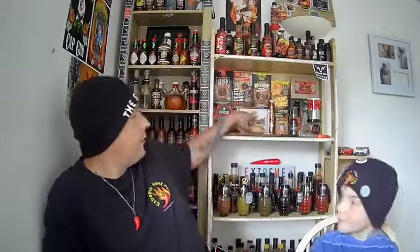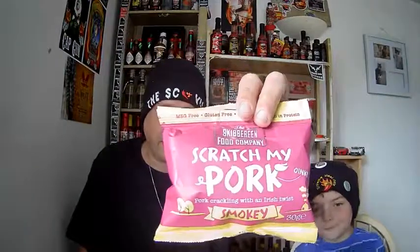Hey everybody, this is EHP. We are joined today by my project manager's son, Spicewolf. We're going to be doing a review of some products from Chilli of the Valley and Pembrokeshire Chilli Farm. The two products we will be reviewing today: Spicewolf will be reviewing the Scratch My Pork smokey barbecue pork scratchings, and I will be reviewing the chipotle chilli nuts from Chilli of the Valley.